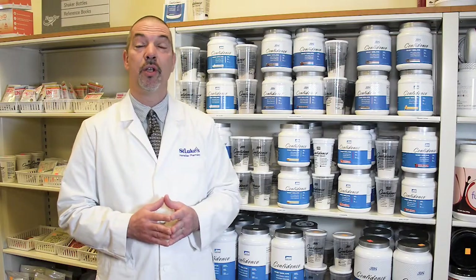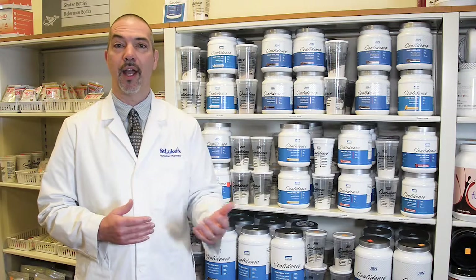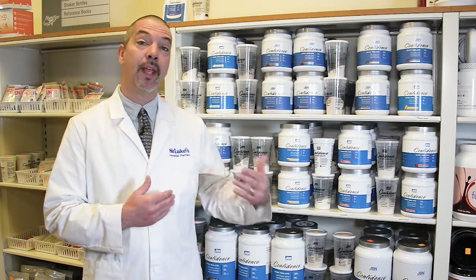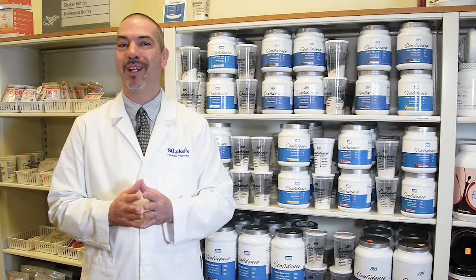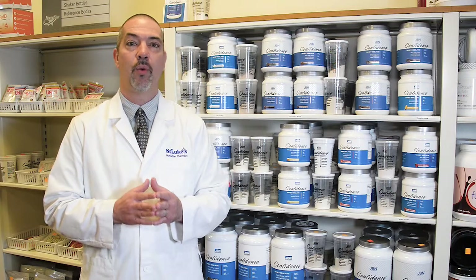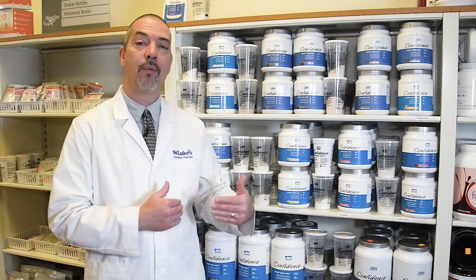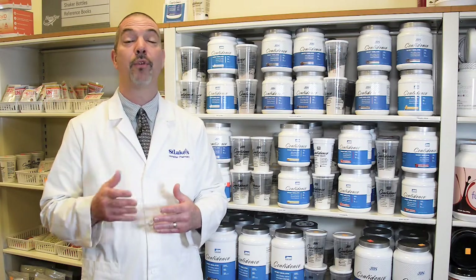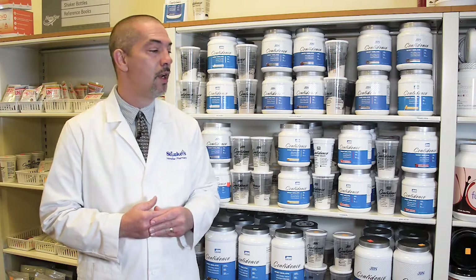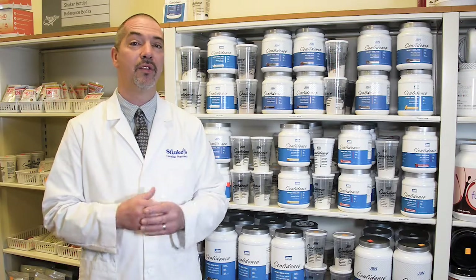Bariatric patients need 60 to 80 grams of protein in their diet after surgery. The biggest thing is to make sure you get that 60 to 80 grams. I have patients coming in here after surgery — months after — and the biggest thing they say worked for them was getting their recommended amount of protein after surgery. It helped them to heal quicker and recover quicker from surgery, and they got back to a healthy lifestyle really quickly.